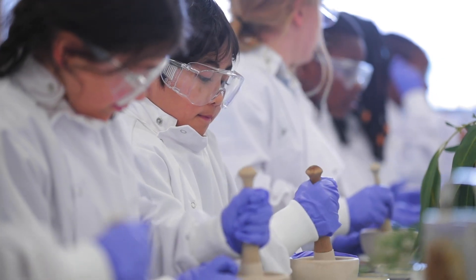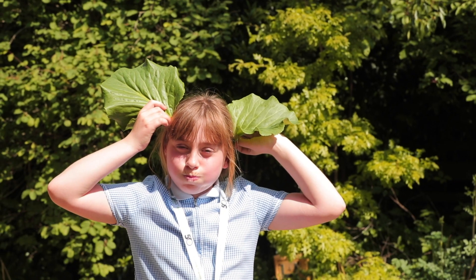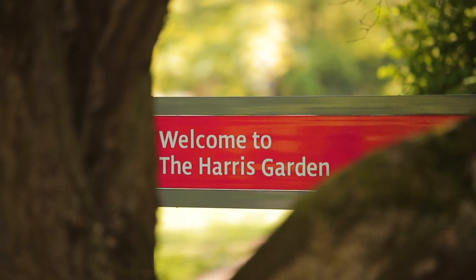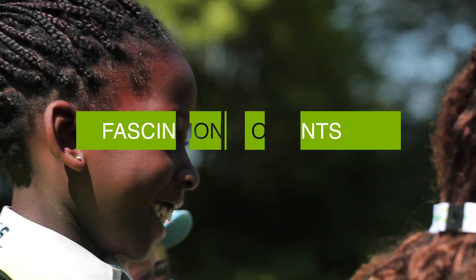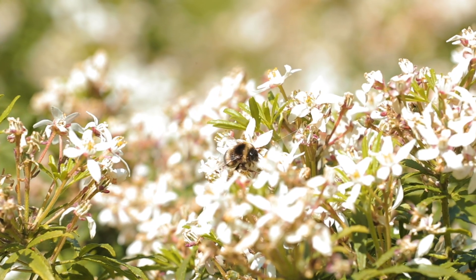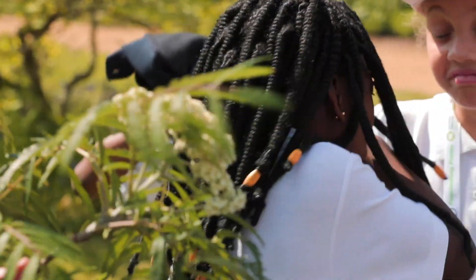Why do some flowers smell sweet, some gross, and some smell of nothing? Sweet-smelling flowers may have evolved to signal "I've got nectar" and to attract bees as pollinators. Gross-smelling flowers may also have evolved to attract pollinators, but this time they attract flies and other carrion feeders that like gross, rotting things.